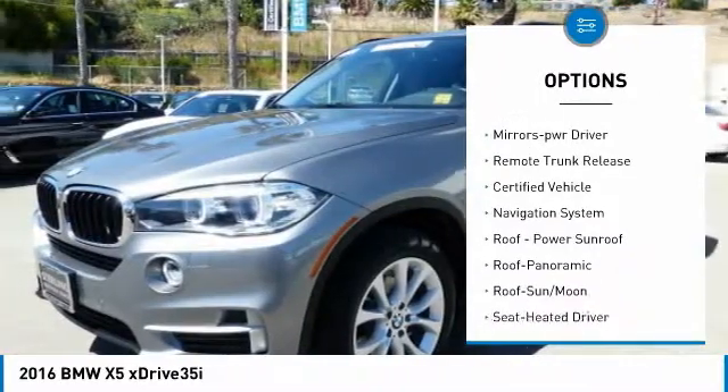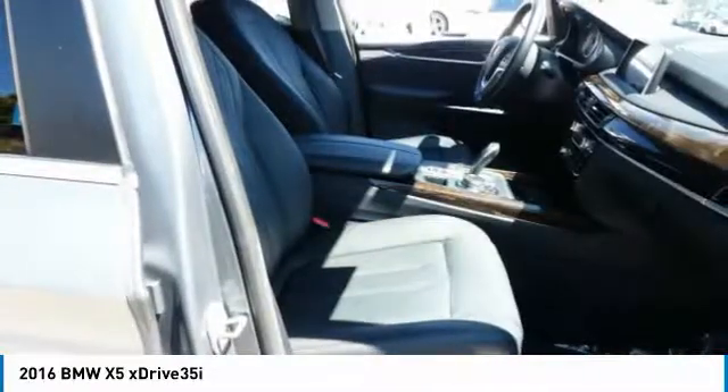Daytime running lights, remote keyless entry, fog lights, headlights auto off, mirror memory, remote trunk release.